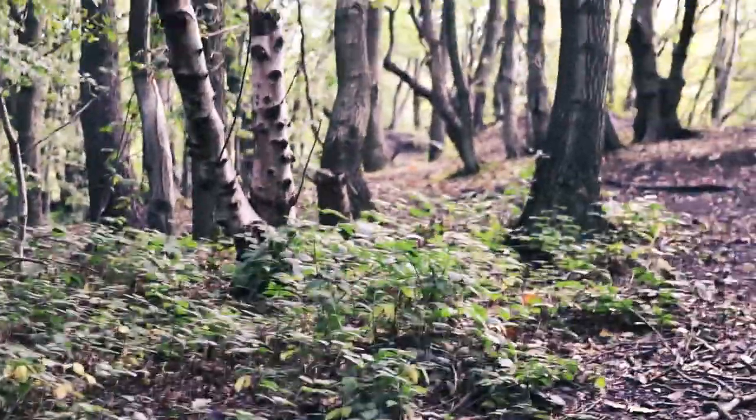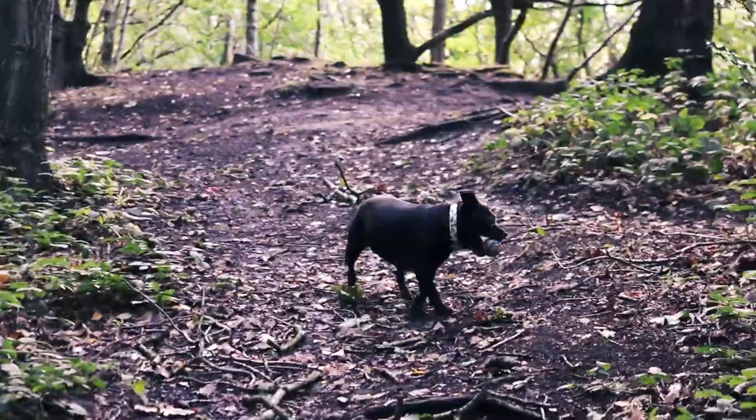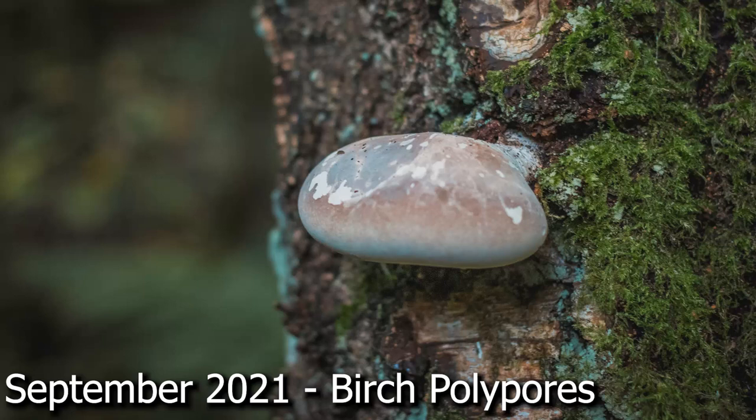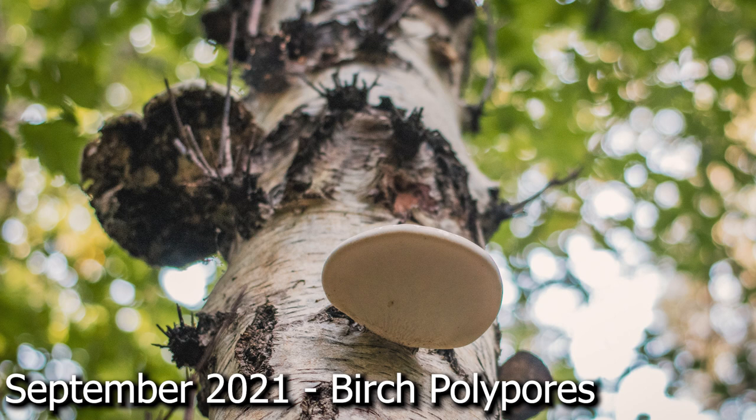Another mushroom I saw a lot of are birch polypores. These grow huge — they're massive and chunky, and I always think they look a bit like clumps of cheese growing on trees. As the name suggests they grow on birch trees, which you can spot by their bright white bark, and the polypores stick off quite obviously.